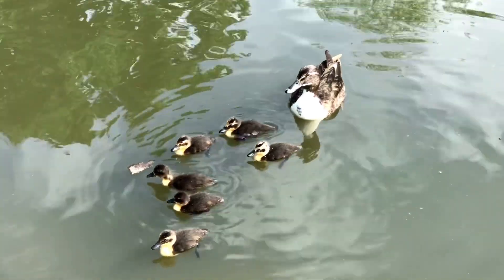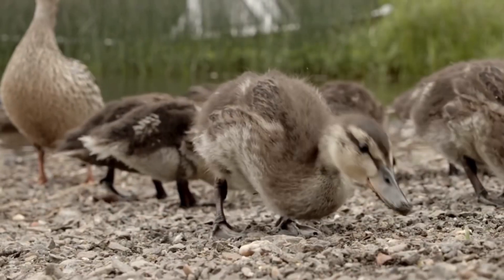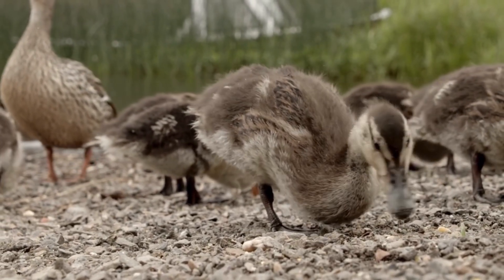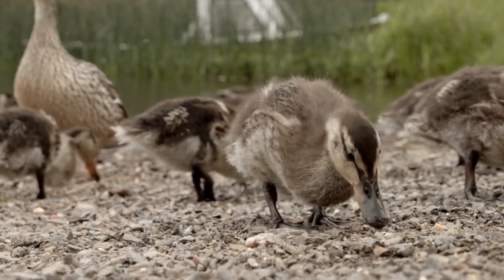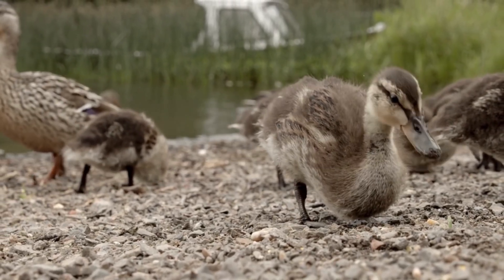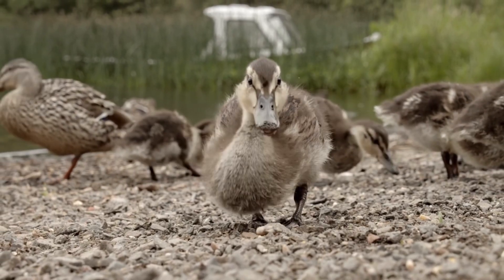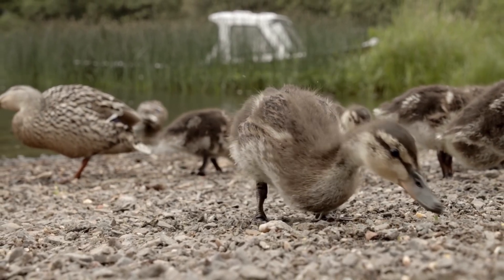The mother will lead the ducks to water to start swimming. As ducklings start to become more independent, they begin to look less fluffy as their adult feathers develop. They learn to find food like insects, plants, and small water creatures.